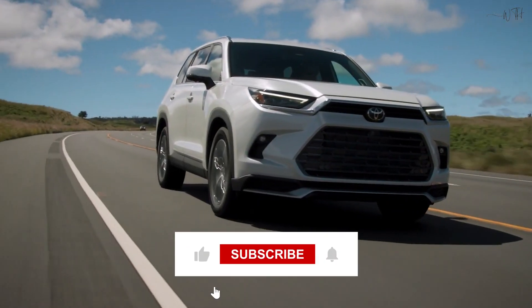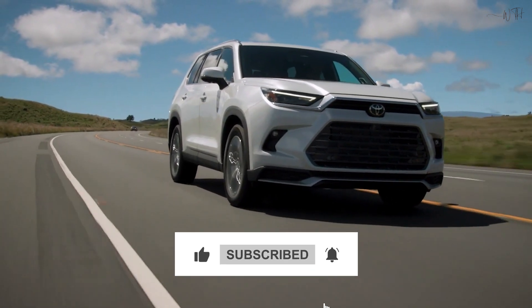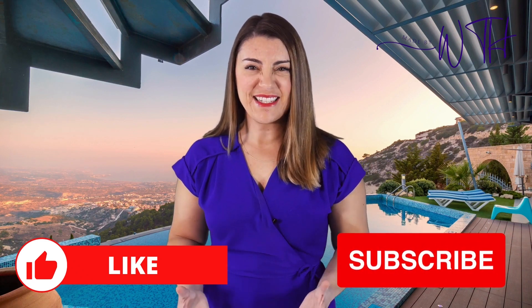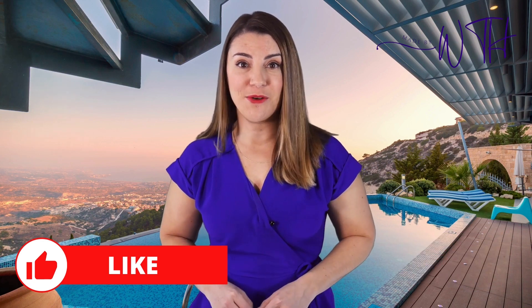That's all for today's video. Hope you liked it. Please let us know your opinions in the comments section. It was our pleasure to spend some time with you. Thank you for watching the WTH channel. Don't forget to subscribe for more content. Thanks for watching.